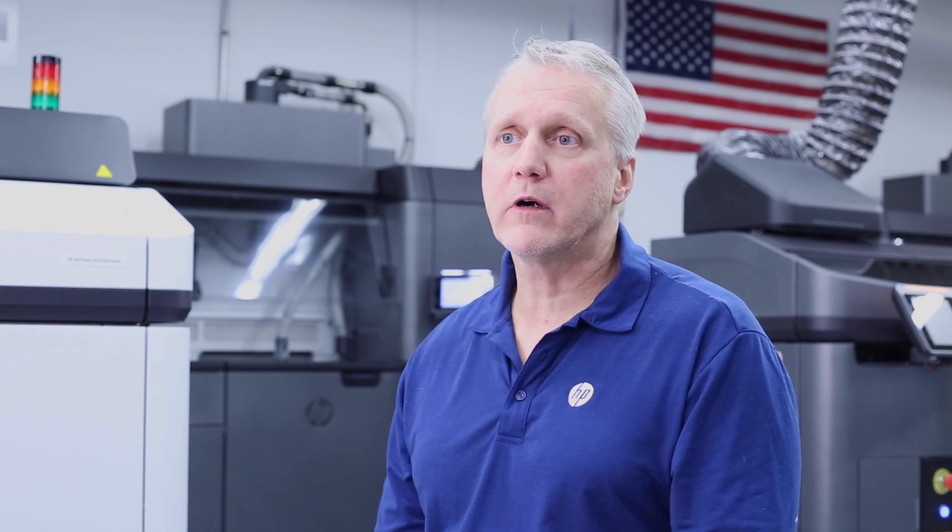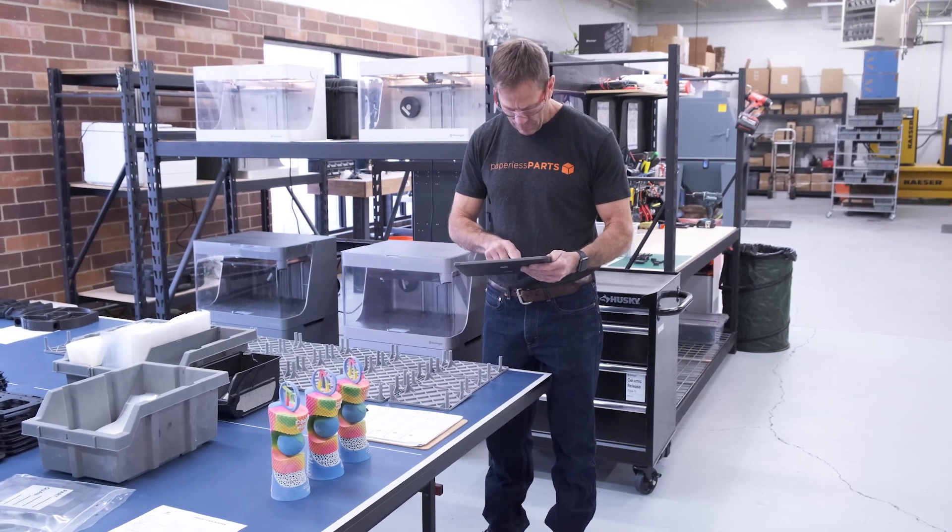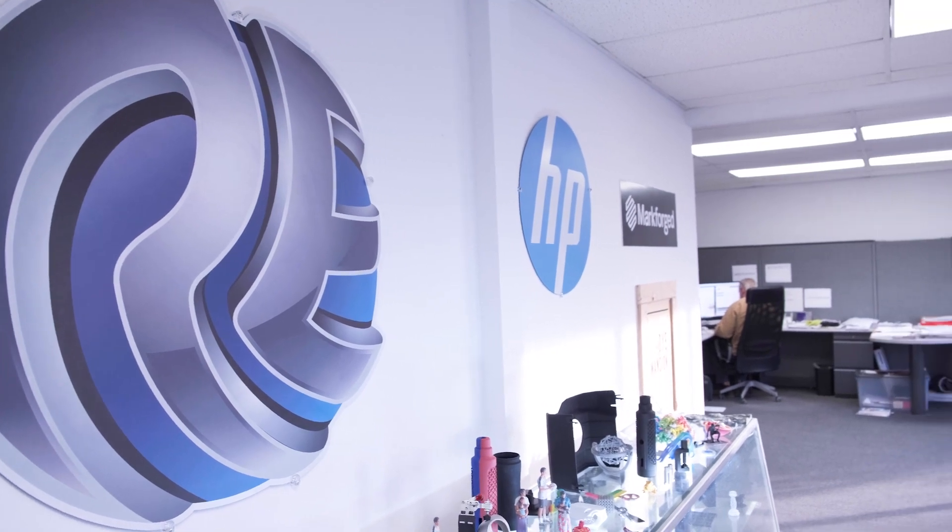One of the things that Paperless Parts is so vital for is integration with other software that we use to run our business. Having Paperless talk to our accounting software, talking to our production software, and talking to our marketing software — that's key.